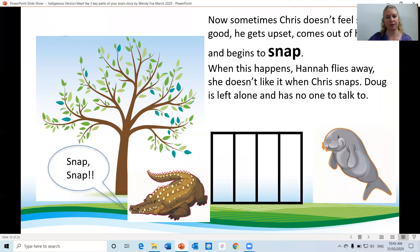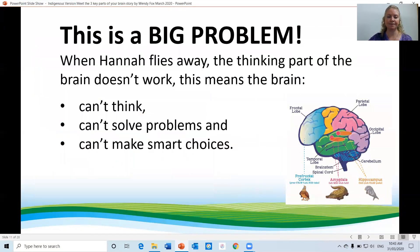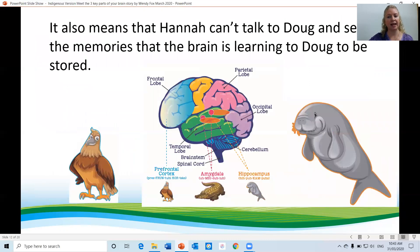Now sometimes Chris doesn't feel so good. He gets upset, comes out of his cage and begins to snap. When this happens, Hannah flies away — she doesn't like it when Chris snaps. Doug is left alone and has no one to talk to. This is a big problem. When Hannah flies away, the thinking part of the brain doesn't work. This means the brain can't think, can't solve problems and can't make smart choices. It also means that Hannah can't talk to Doug and send the memories that the brain is learning to Doug to be stored.